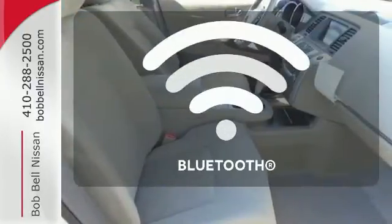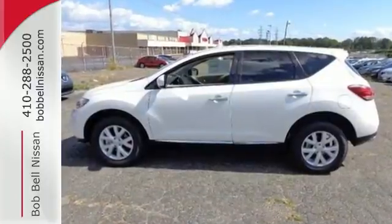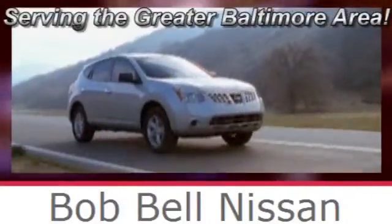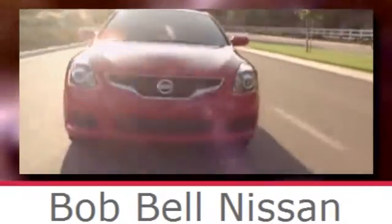You don't have to put your life on hold when you have Bluetooth. Take to the road in this Nissan Murano. Bob Bell Nissan Kia, serving the greater Baltimore area for all your automotive needs. Discover our great selection of new Nissans today. Here's the one for you.